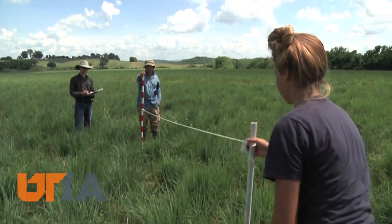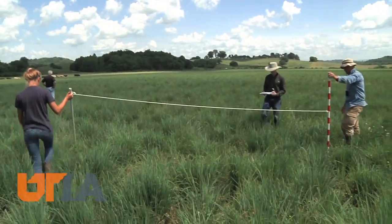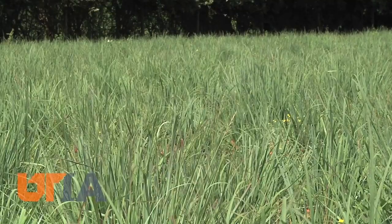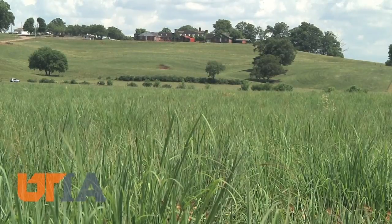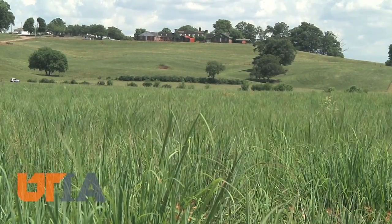Most forage in Tennessee is tall fescue, but it will go semi-dormant when the heat of summer arrives. Native species are a great complement to fescue because they're summer grasses. And if we maintain and enhance native grasses, they will thrive on our farms for decades. This is Chuck Denny reporting.